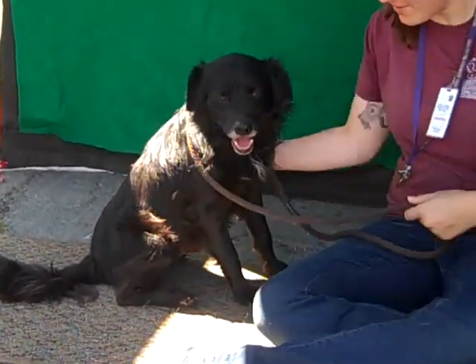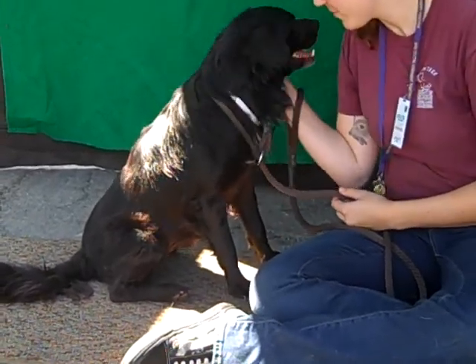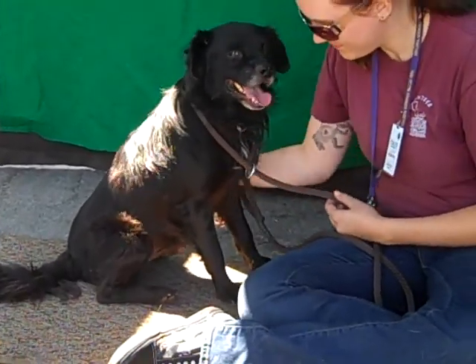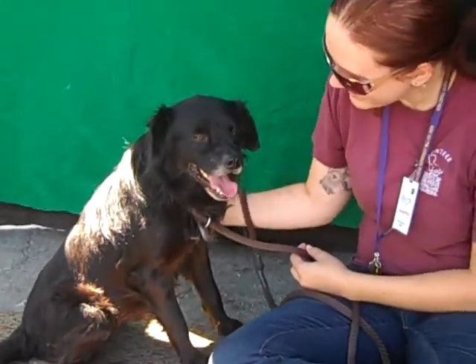A4744631 — Barney is a three-year-old neutered male black field Spaniel mix who arrived here at the Baldwin Park shelter as a stray from Baldwin Park on August 12th. I cannot believe this dog is still here. He is totally awesome.